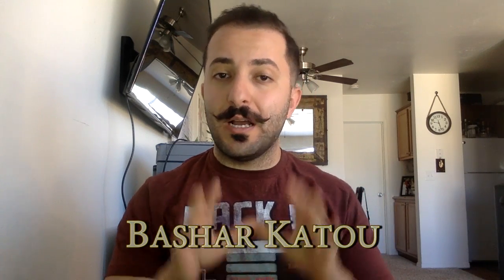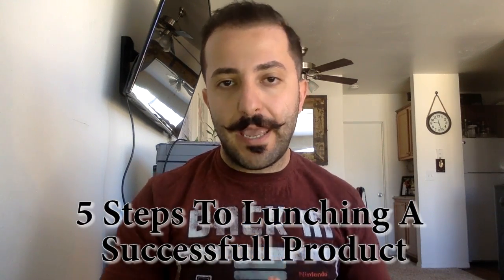Hey guys, Bashar Ketu here, Amazon seller from beautiful San Diego. As you heard in the intro, today's video I'll be talking about the five simple steps to launching a successful product on Amazon.